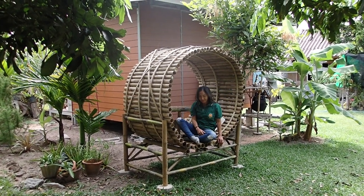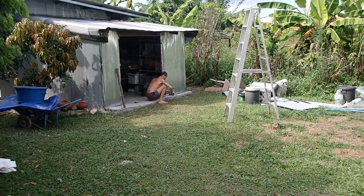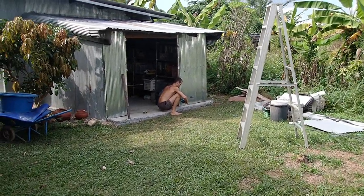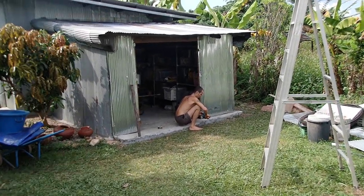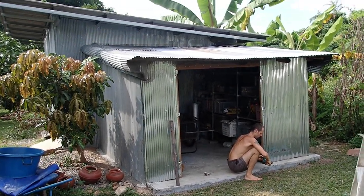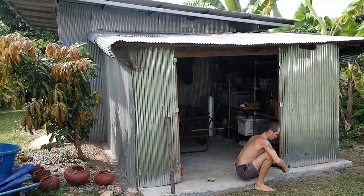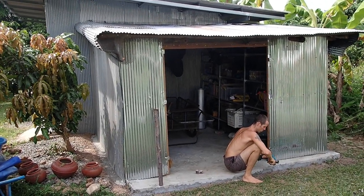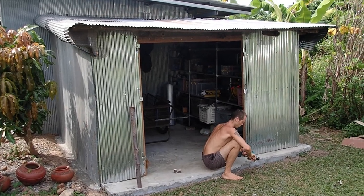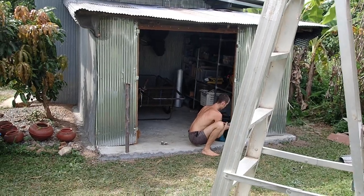Fabian has been busy helping out with the new little storage room — some cement work and roofing, and closing the gaps so rats and different animals can't get inside. That way we can keep our stuff safe without worries when we're not here. Thank you, Fabian.